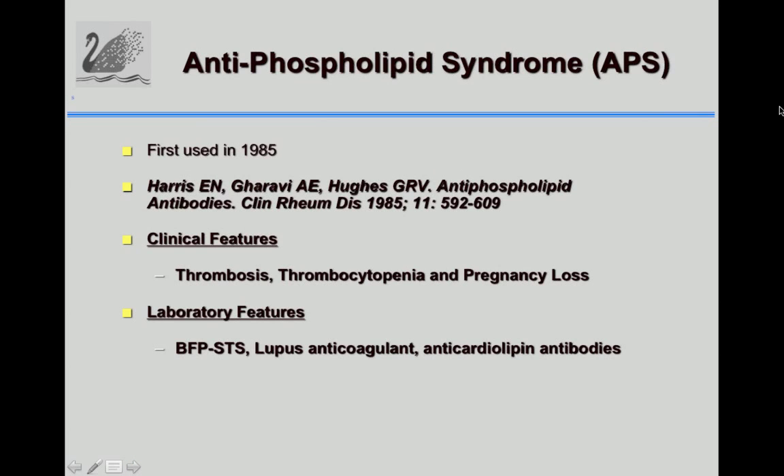In 1985, there were enough case reports to suggest that we really had a syndrome, and that's when the term anti-phospholipid syndrome was first used. The features were thrombosis, thrombocytopenia, and pregnancy loss. Patients could have a lupus anticoagulant, anti-cardiolipin, or biological false positive test for syphilis.